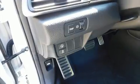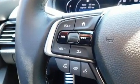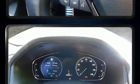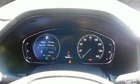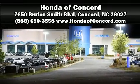Four-wheel disc brakes with ABS provide reliable stopping power. Adaptive cruise control maintains a preset distance behind the car ahead of you, simplifying highway driving and enhancing safety. Stop by our dealership or give us a call for more information.